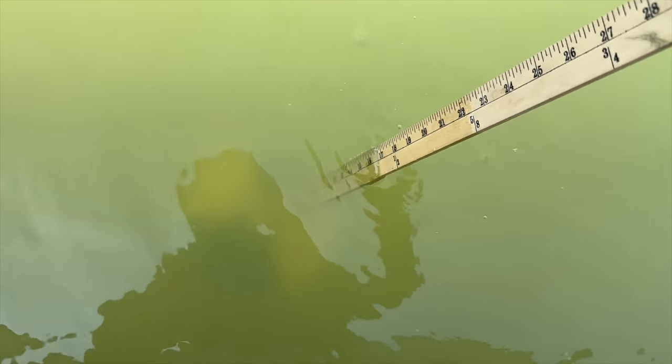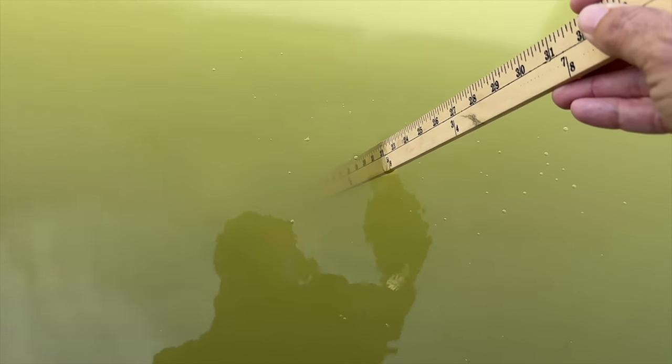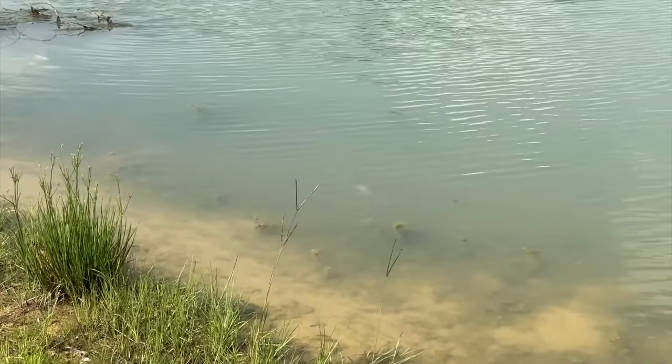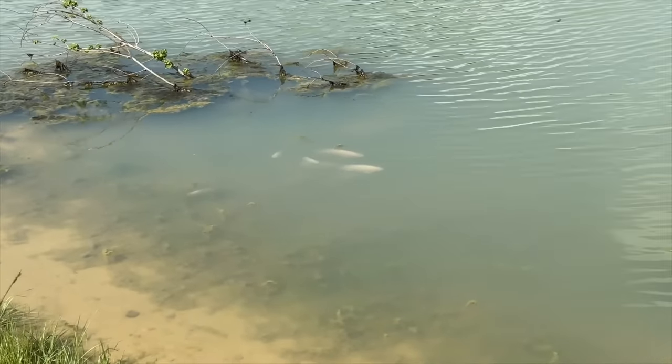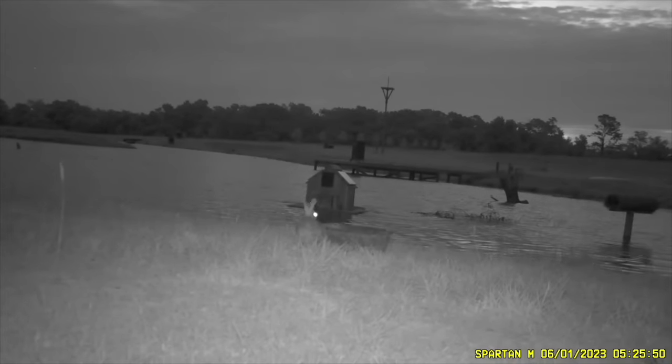Our water is darkening up — we had around 36 inches of visibility. After talking to the biologist, he thinks that as some of this algae is dying off it's releasing nutrients and helping create a plankton bloom. The one other thing we're doing to help with algae is adding tilapia — we got some of those added in this week and we'll be showing you that in the next video.